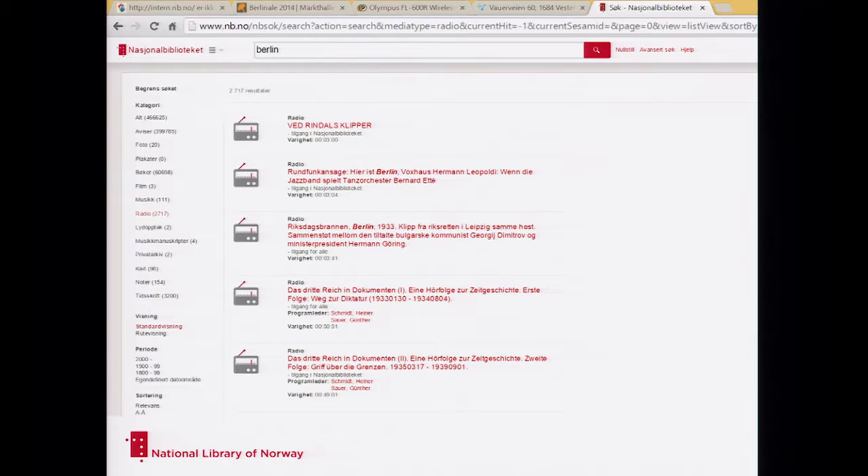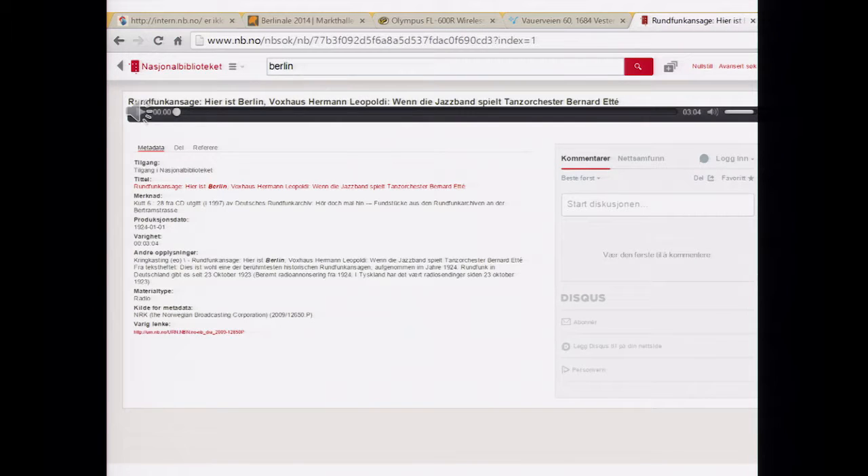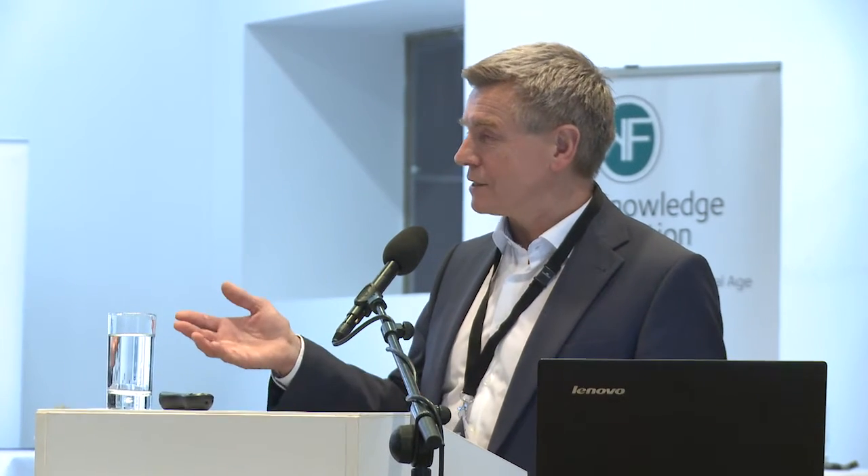Then to the radio archive. As I told you, we have 2,700 programs mentioning Berlin. Searching the radio archive, I found a very interesting program. This is, I've been told, the first German broadcasting from 1923 — I didn't know it was in our library, I just searched for Berlin and it came up. Very joyful. It has probably been broadcast in Norway at some time, though I don't know when.